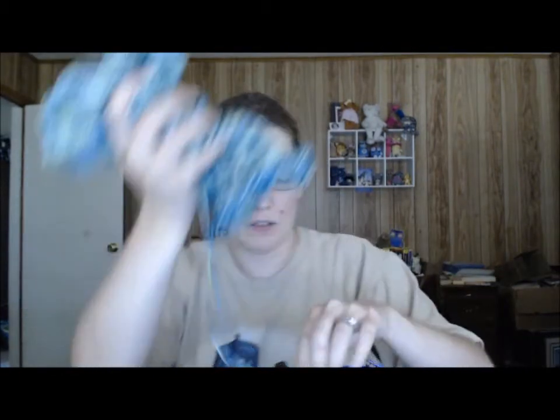I need to get this off my needles, and then I need to get back to my dragon shawl and get that one off my needles too.